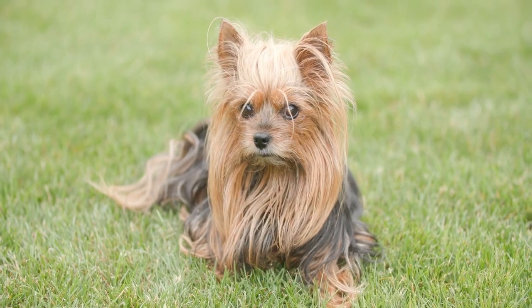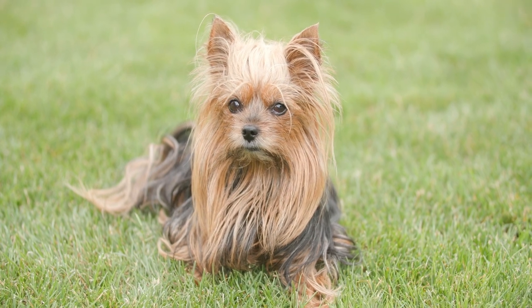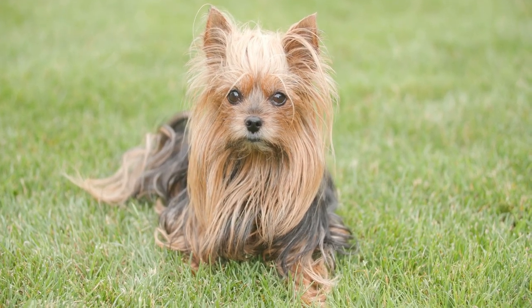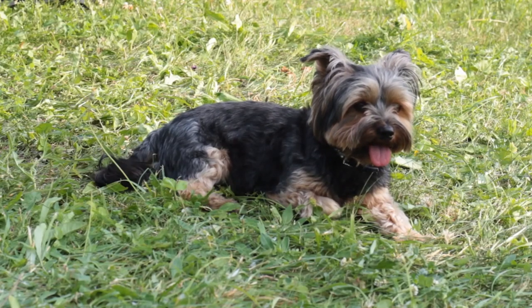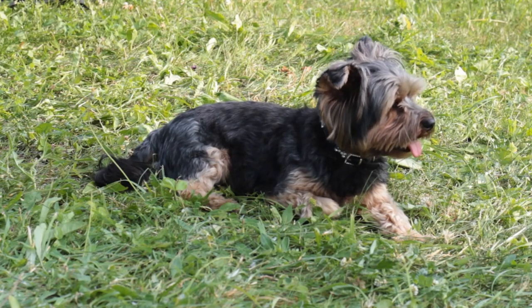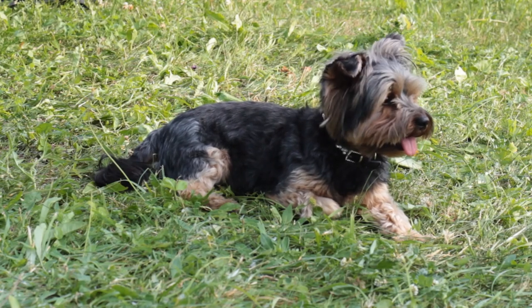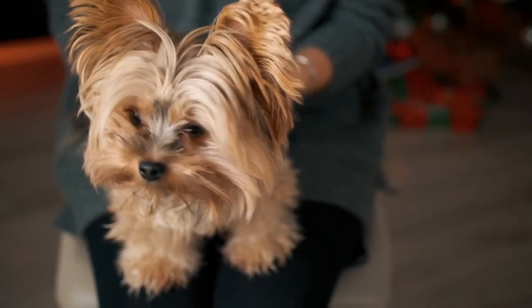Hello and welcome, pet lovers. Are you ready to meet one of the most adorable and charming dog breeds out there? Look no further than the Yorkshire Terrier. In this video, we'll explore all the wonderful characteristics that make this breed so special. From their small size and low shedding coats to their playful and affectionate personalities, there's so much to love about Yorkies.